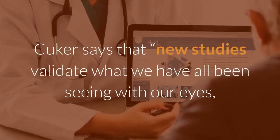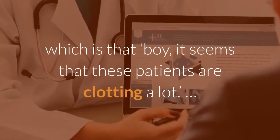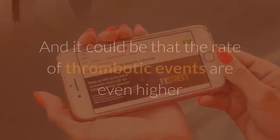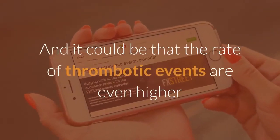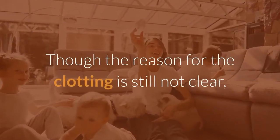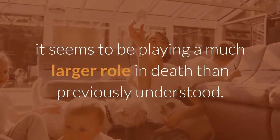Kuker says that new studies validate what we have all been seeing with our eyes, which is that it seems that these patients are clotting a lot, and it could be that the rate of thrombotic events are even higher than we truly recognize. Though the reason for the clotting is still not clear, it seems to be playing a much larger role in death than previously understood.